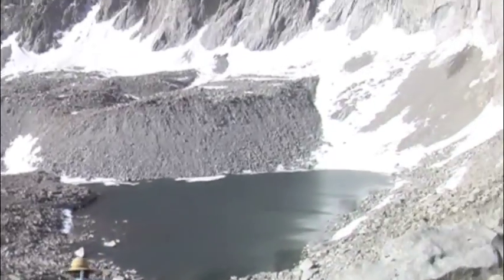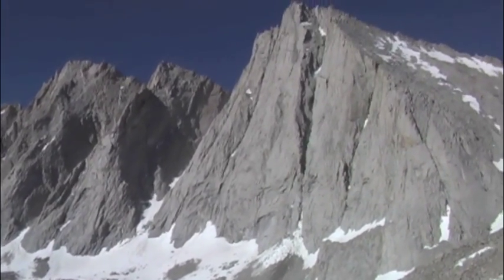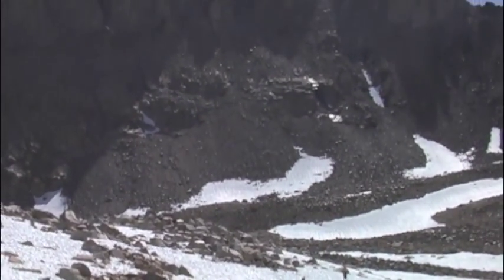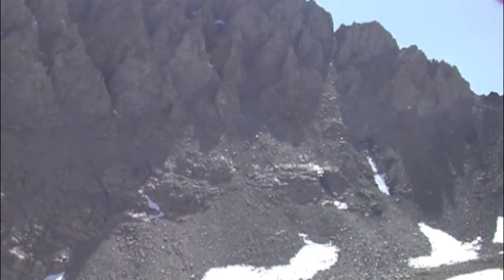The approach to the west ridge starts by dropping into Williamson Bowl and the beautiful lakes right below the east face of Tyndall. From here you carry on up over talus, snow and rock to gain the west face proper.